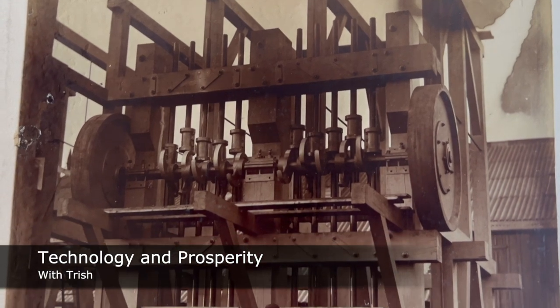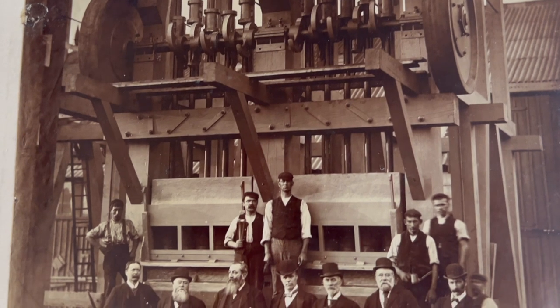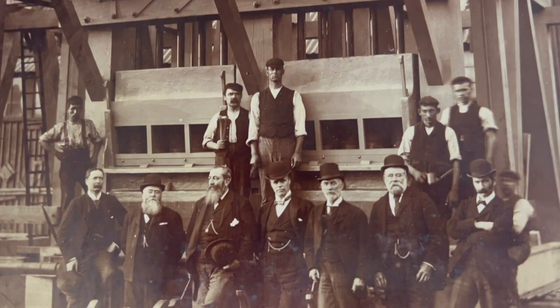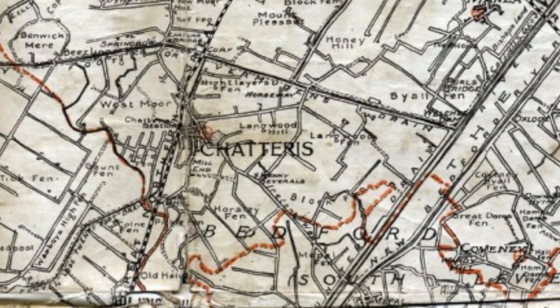The rise of the British Empire in the 19th century brought people and prosperity to Chatteras through its engineering works and other manufacturers. It also connected the town, which already had rail and water links to other parts of the UK, to the wider world.